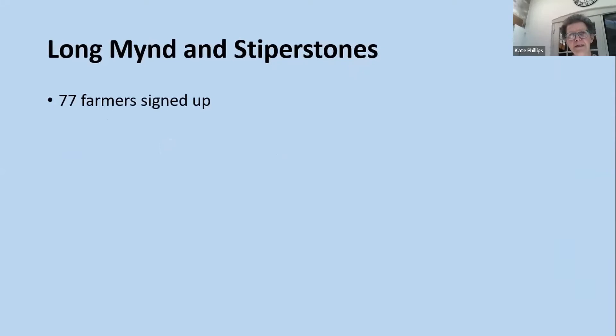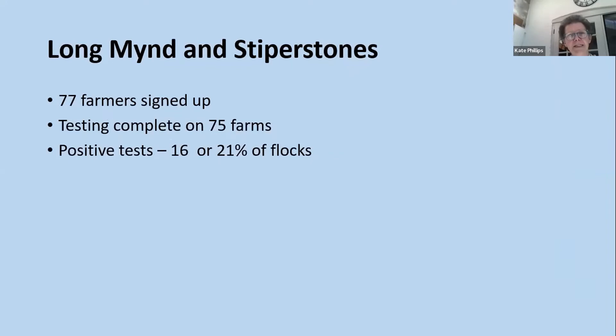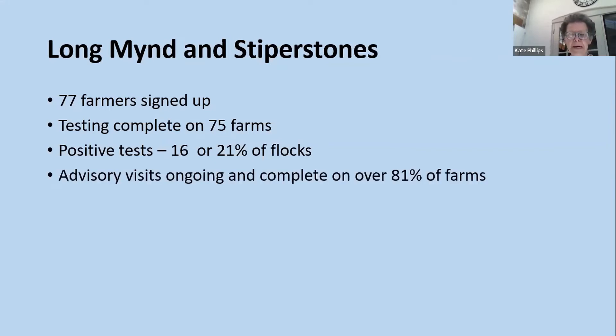We have 77 farmers signed up in the Longmynd and Stiperstones area, with testing completed on 75 farms. We've had 16 positive tests — 21% of flocks — which is above Stuart's national average of 10 to 15%. This has been picked up as both clinical and preclinical signs of disease, and a lot of farmers weren't aware they had scab. They've been able to act sooner than they would have normally. Over 81% of those farms have been visited by vets for an advisory visit, pushing best practice including dipping and sticking to manufacturer's guidelines on ML use.